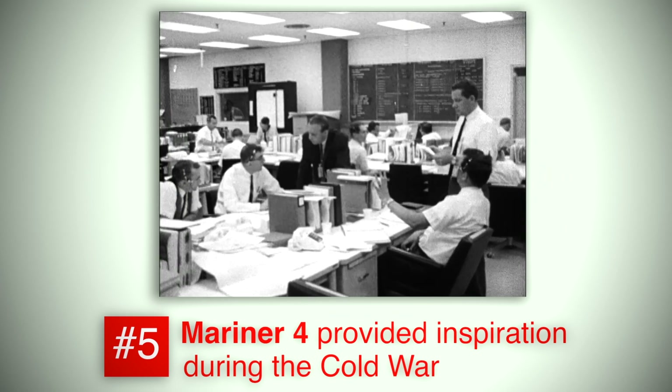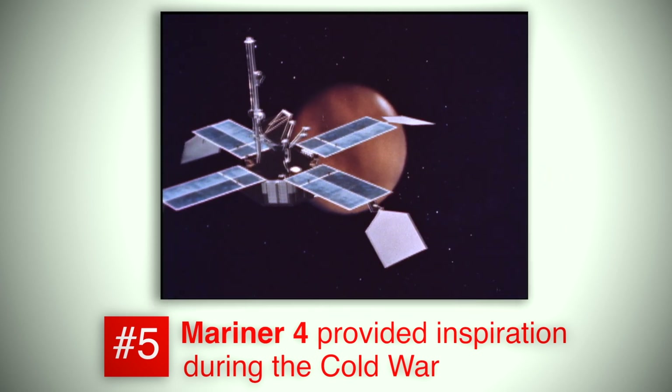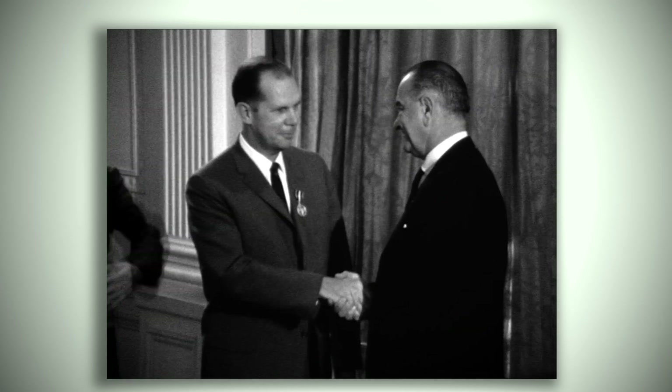This first ever visit to Mars was a boost for the United States in the midst of the Cold War with the Soviet Union. President Lyndon Johnson passed out medals to NASA and the Jet Propulsion Laboratory for the success of Mariner 4.